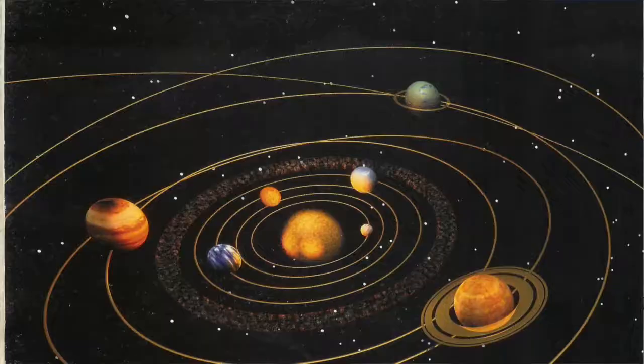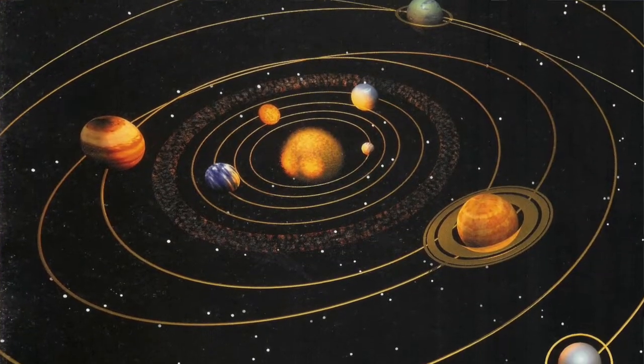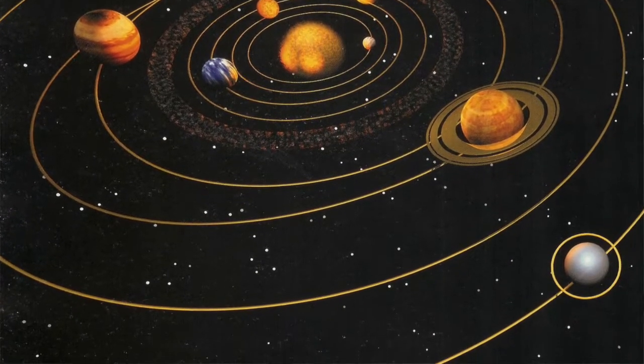Our solar system is made up of nine primary planets and a whole bunch of stars. Today we're going to talk about each and every planet in our solar system. The first thing about our solar system is that every planet spins around a big giant star. This star is called the Sun. Every planet orbits or spins around our Sun at a different speed.